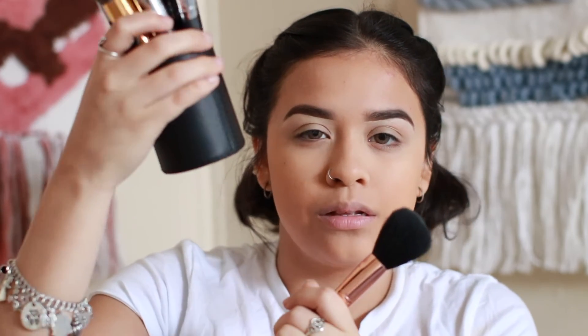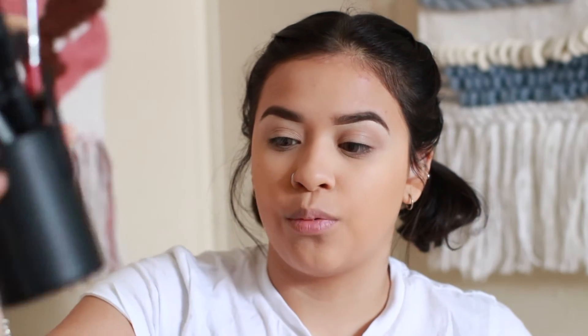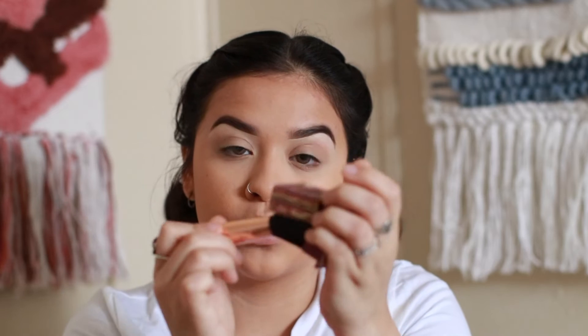Now I'm going to bronze my face a little bit because we lost some color while applying the foundation, powder, and concealer. I'm going in with a Morphe brush. If you're in Houston, Morphe is opening at the Galleria — go check it out. I don't have a code yet but I will someday. Going in with the Hula bronzer from Benefit.